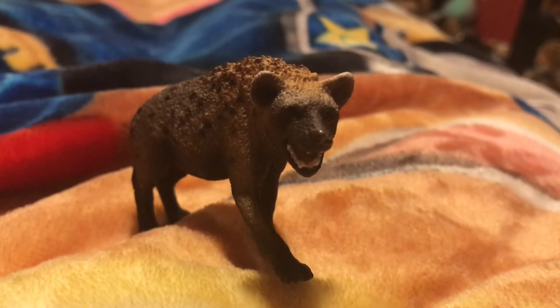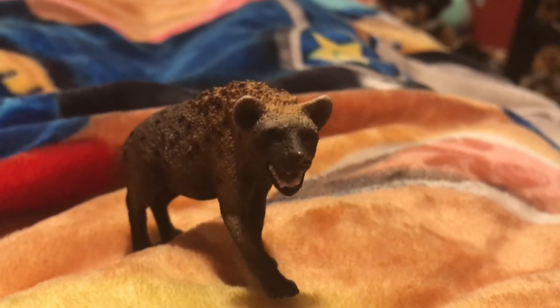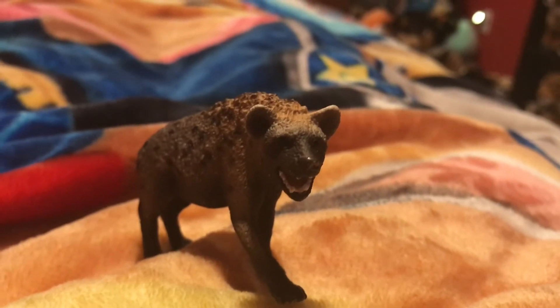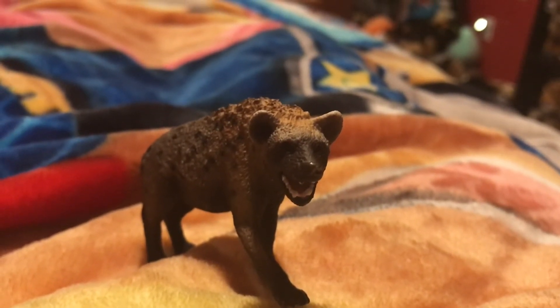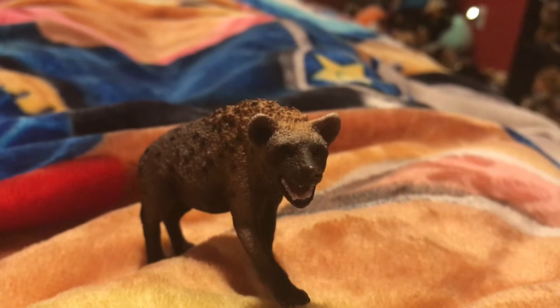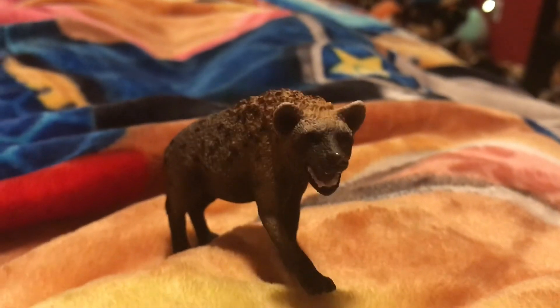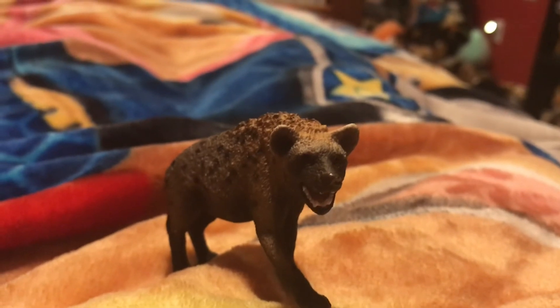Spotted Hyenas are portrayed in movies as secondary antagonists. One of the famous movies that Spotted Hyenas appear in is The Lion King, which came out in 1994. Hyenas also appeared in the Disney Junior show The Lion Guard.